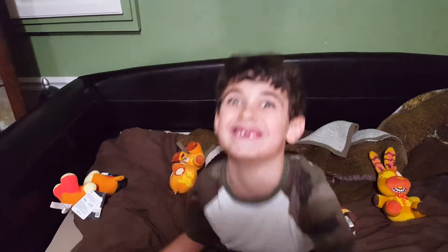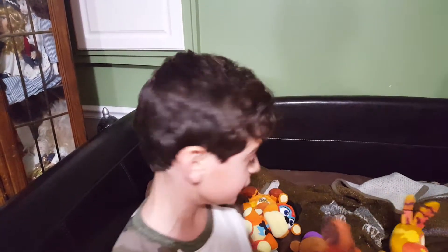Welcome back guys to another video. Today's the announcement of these FNAF plushies.